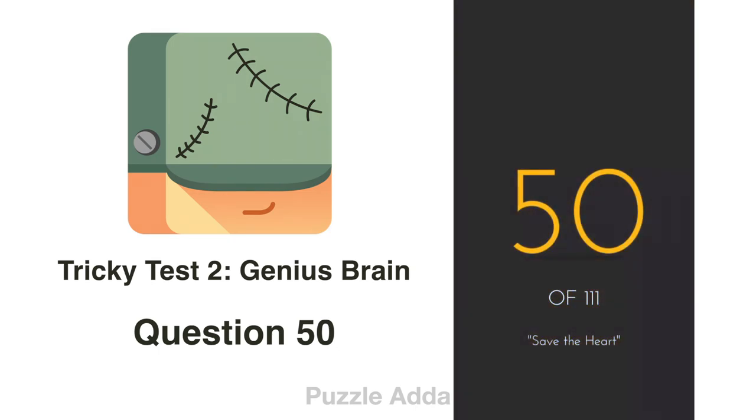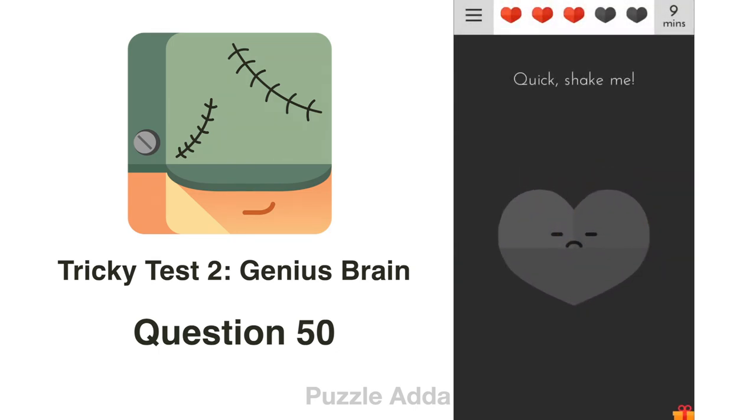Question 50: Quick, shake me. We will shake our phone.